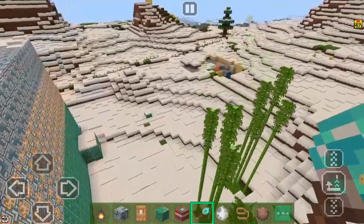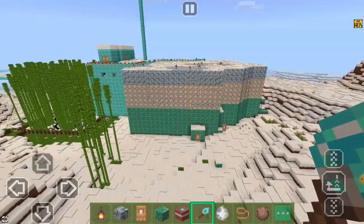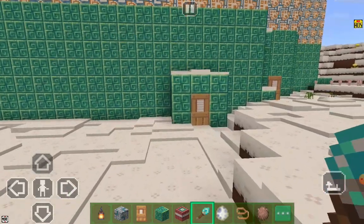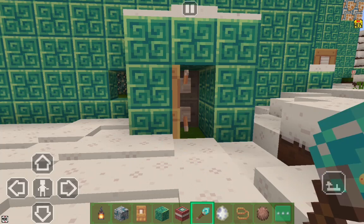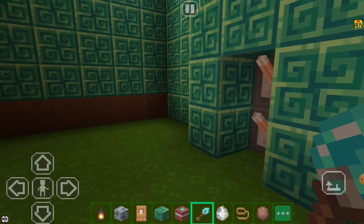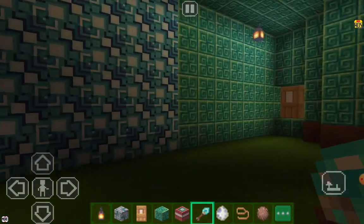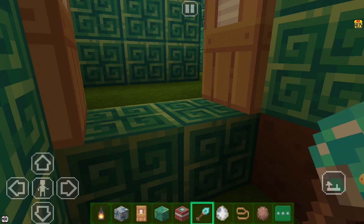Now I will show you my house from the entrance. This is my house. Now this is my secret door. Yes, this is my secret closing door. Now I will go to my first house. I will open the door.